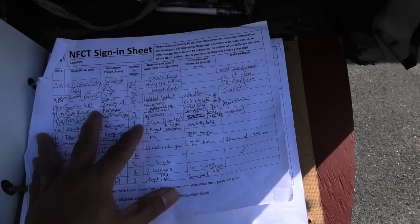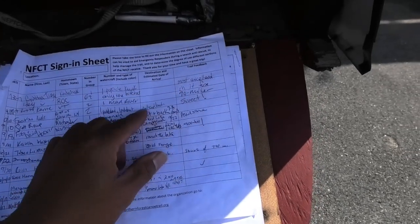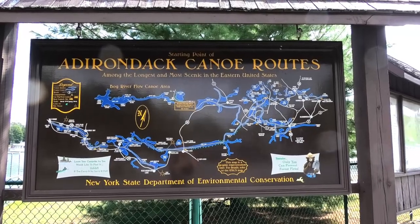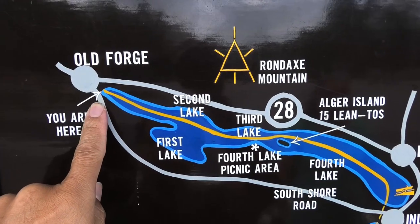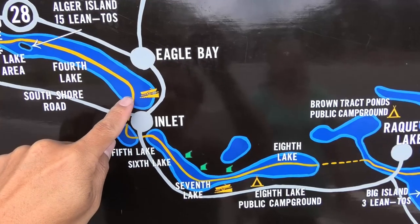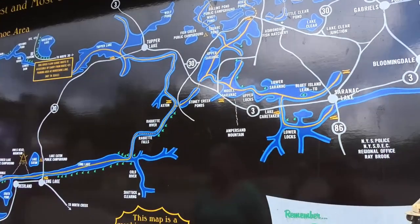Just put the date, your name, number of people in your group, what kind of watercraft — kayak, canoe — and a little feedback. So many lakes, so little time. This is a permanent sign that shows all the lakes in this area. We're here at the beginning of the Northern Forest Canoe Trail in Old Forge, and you're supposed to be able to paddle through. This is an example of a portage point, but you could spend a whole lifetime paddling all these lakes.